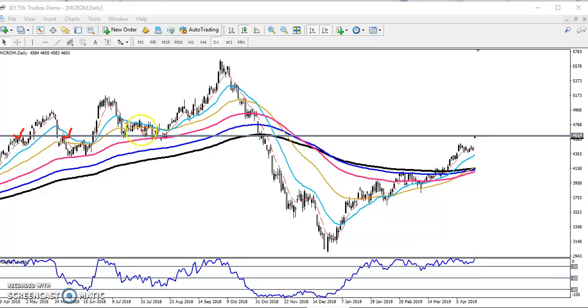I connected the points and placed the resistance line. Below this resistance line I will never buy. If price sustains above this resistance line, I will start buying from this area.